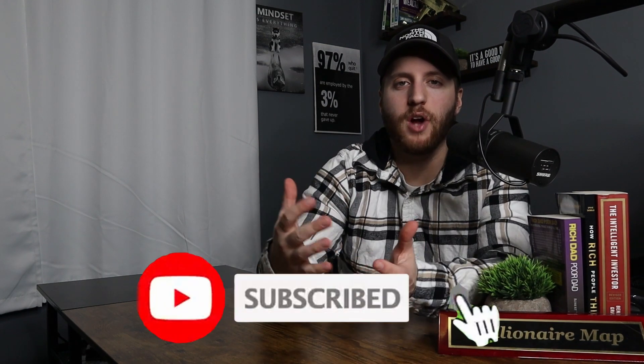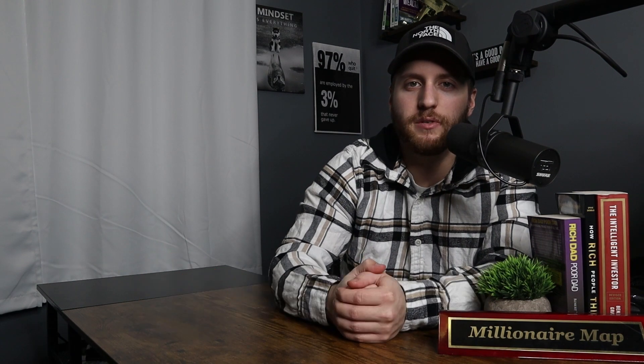With that being said, I hope this video really helped you guys and opened up your eyes to different niches you can sell inside — especially niches that have been performing very well for us. Make sure you like this video, subscribe to the channel, and I will see you guys in the next video.